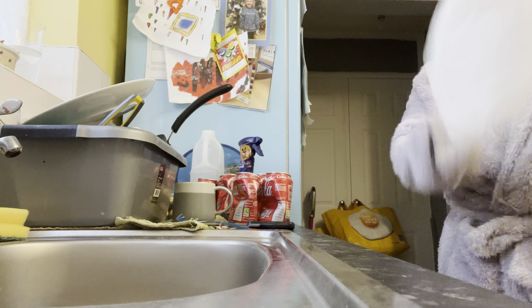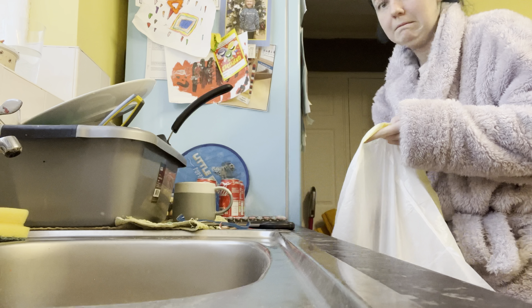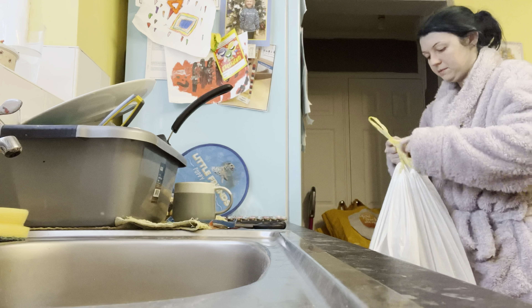Now I am just getting the recycling off the side. I can't believe how many cans of Coke are on here — as you can tell by my face, I was quite shocked by how many were there. I'm just getting the recycling into a bin bag and I'm going to put it in the hall ready to take outside.